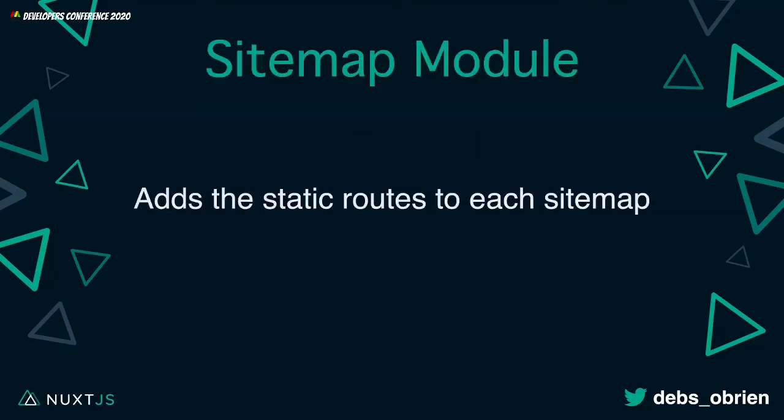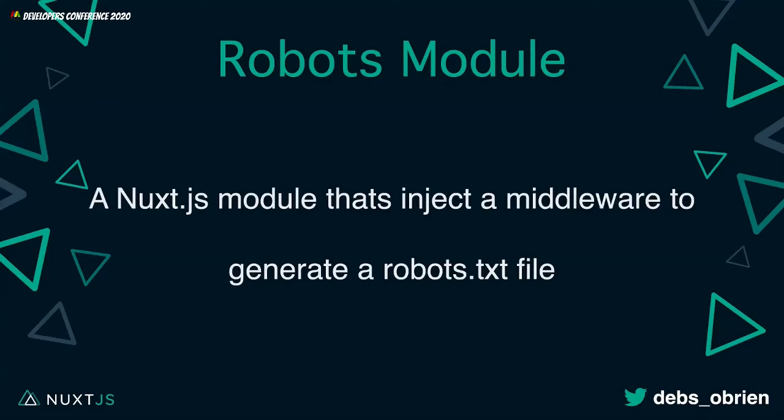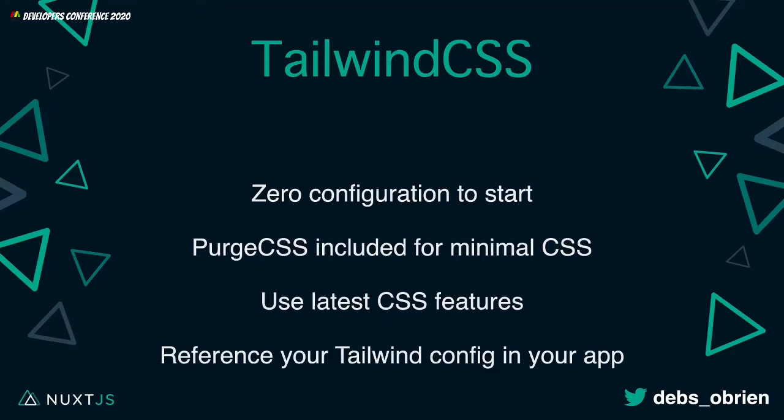The Sitemap module adds static routes to each sitemap and even supports internationalization routes. The Robots module injects middleware to generate a robots.txt file — fantastic and really easy to use. Tailwind CSS — if you know me, you know I'm in love with Tailwind CSS. It's the utility-first framework, and it has really helped me in large projects with performance and ease of building. Zero configuration to start, Purge CSS included for minimal CSS, latest CSS features, and you can reference your Tailwind config in your app.